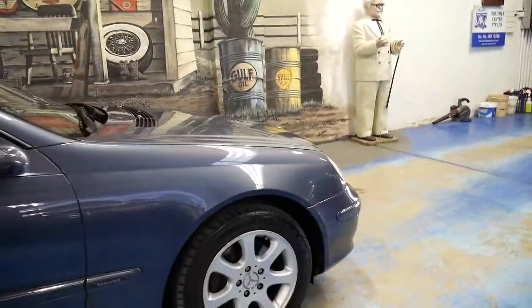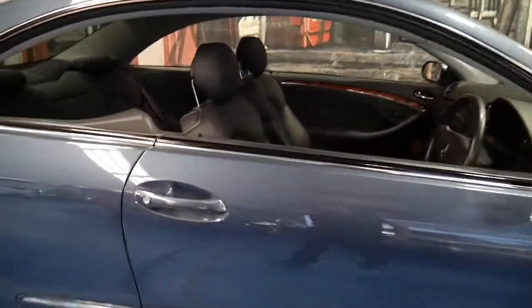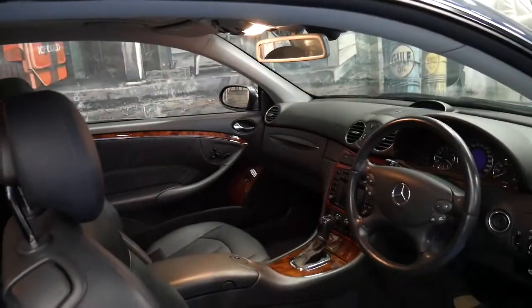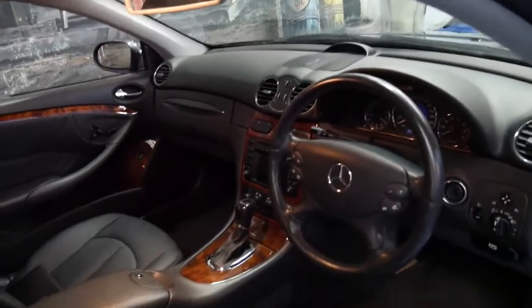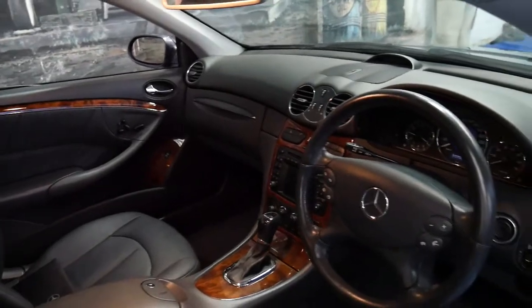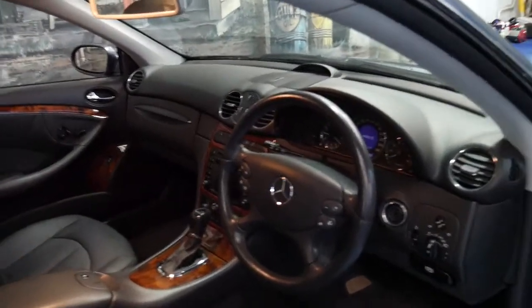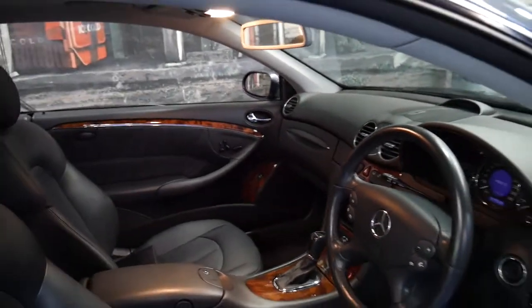It's a 2004 Mercedes-Benz CLK 320 with the 3.2 litre V6 engine and the five-speed transmission. It's done 157,000 kilometres and has an impeccable service history. The car came from the Southern Highlands and has always been garaged. It's even registered until July 2017.